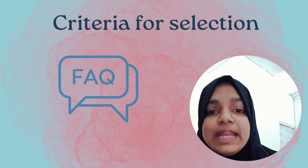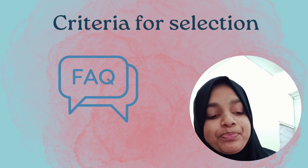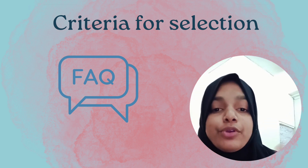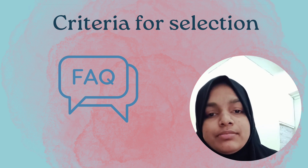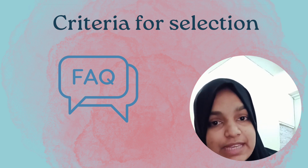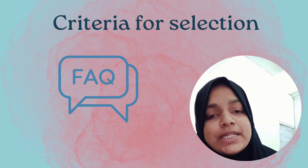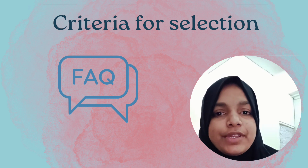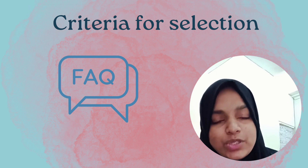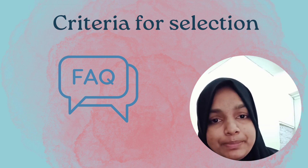In NEET PG, a low score means waiting a whole year to retry, but here you have the choice to retake within the cycle — though multiple attempts affect your score. You also need a strong CV for the residency application. Your MBBS GPA, EMRI score, and CV all matter. You can gather experience in research, extracurricular activities, and other fields. If you're in your final year, you still have time to build a strong CV that can support your residency application.